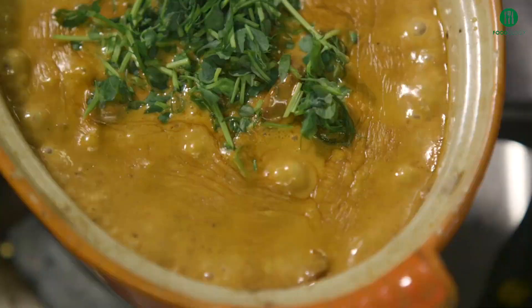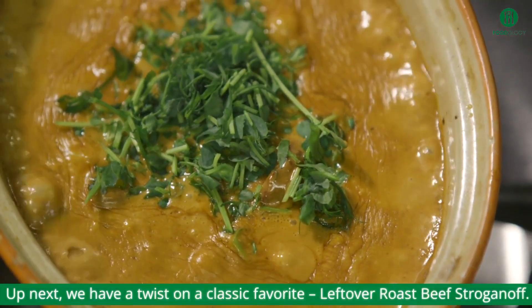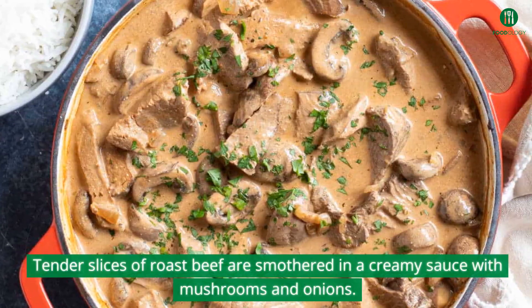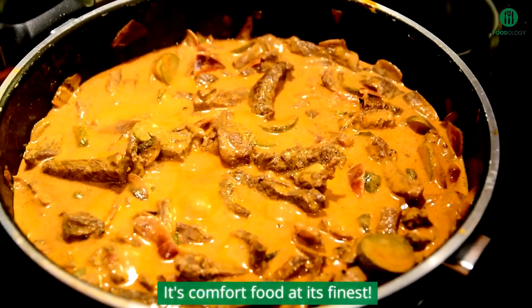Up next, we have a twist on a classic favorite: leftover roast beef stroganoff. Tender slices of roast beef are smothered in a creamy sauce with mushrooms and onions. It's comfort food at its finest.